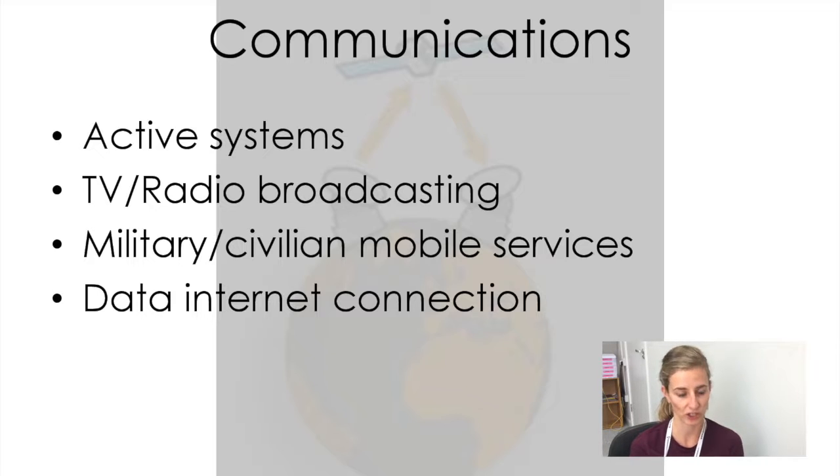Some satellites are there for communications — active systems that send signals to another satellite or to an antenna on the ground. These could be used for TV or radio broadcasting, for mobile services, or for satellite internet for places that don't have fibre.